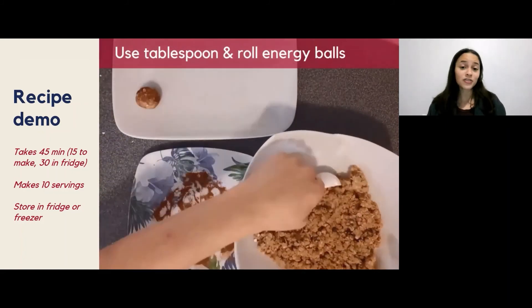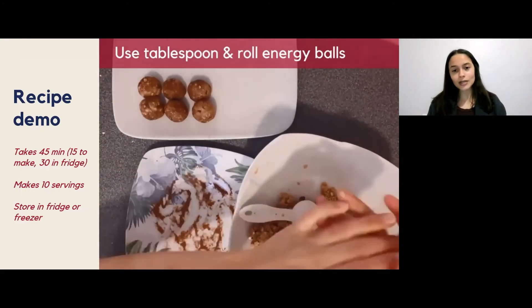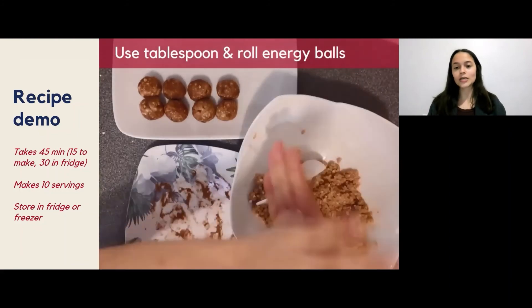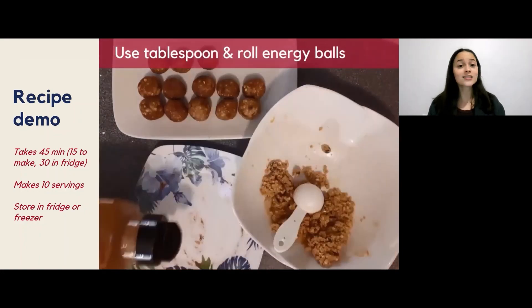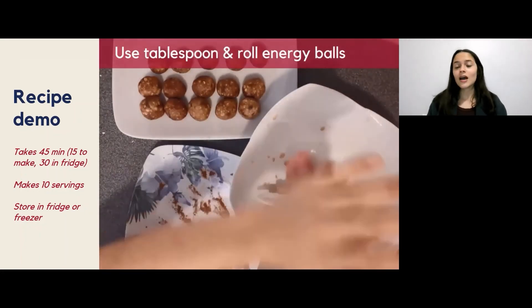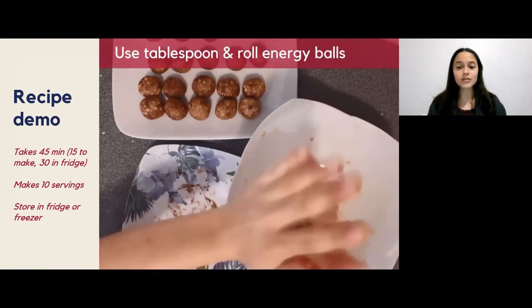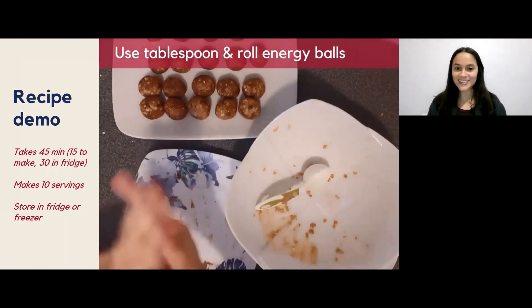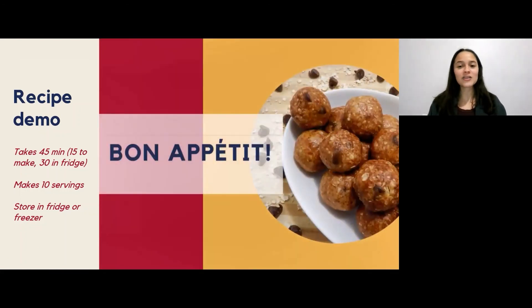You can omit this step entirely or use other coatings like cocoa powder, coconut flakes, seeds like chia seeds, flax seeds, or sesame seeds, or even just some oats with more chocolate chips — the options are really endless, so have fun with it. And bon appétit — there you have your energy balls! This whole recipe makes about 20 peanut butter energy balls, with two balls per serving making 10 servings in total.